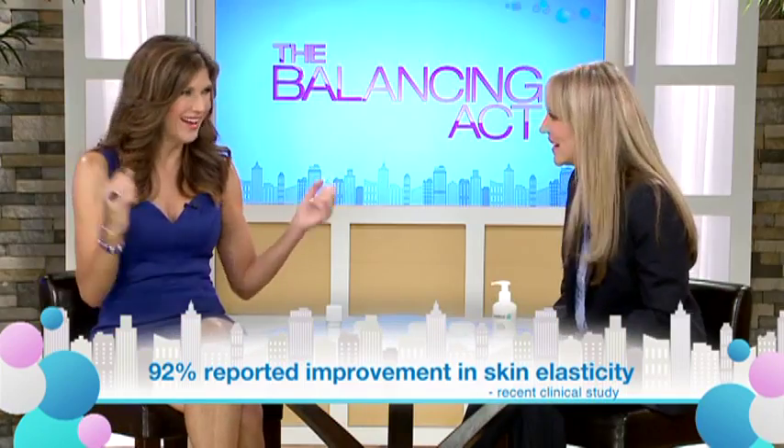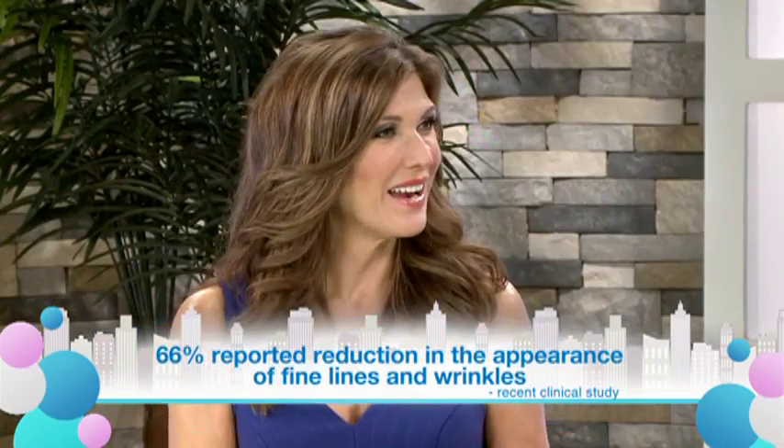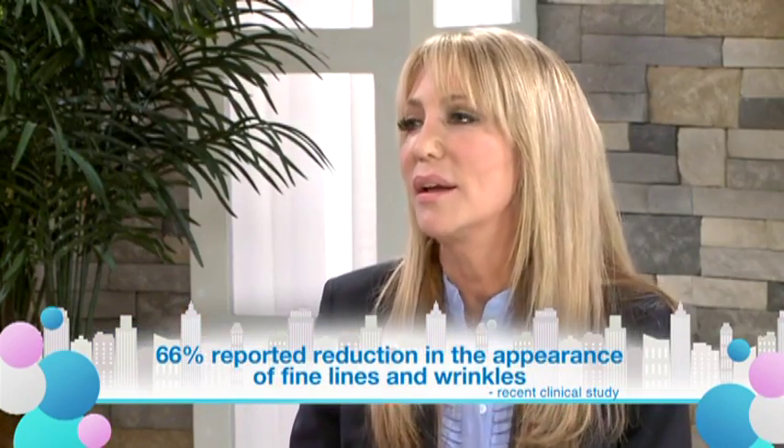A clinical study was done on real women in the real world. 92% of the women reported an improvement in their skin elasticity, and 66% reported a reduction in the appearance of fine lines and wrinkles.